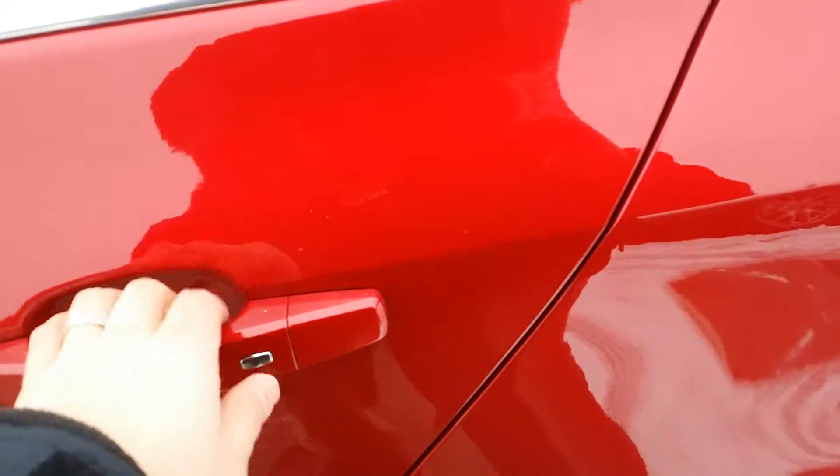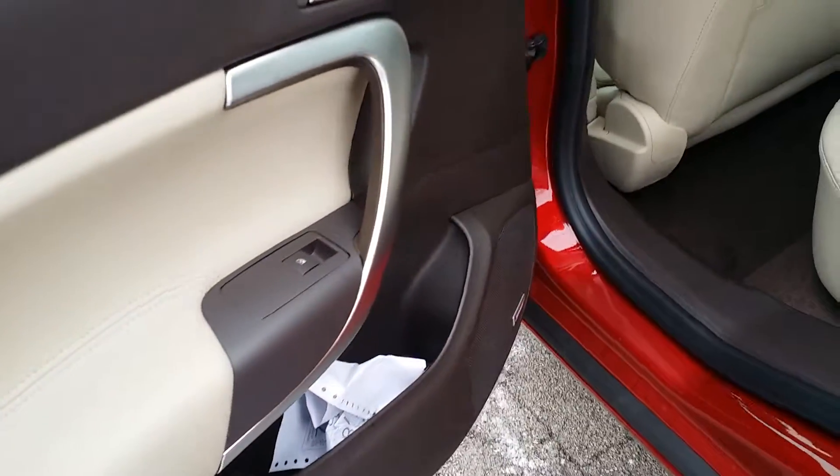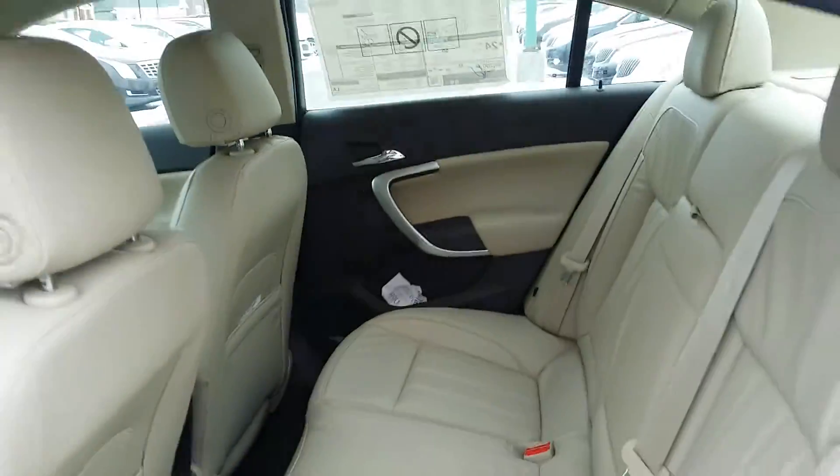You have your chrome buttons right here to unlock the door and lock as long as you have the remote in your pocket. There you can see the Bose speakers. Beautiful interior.